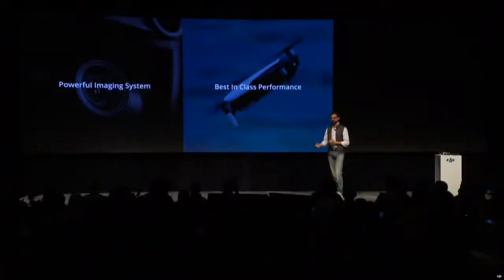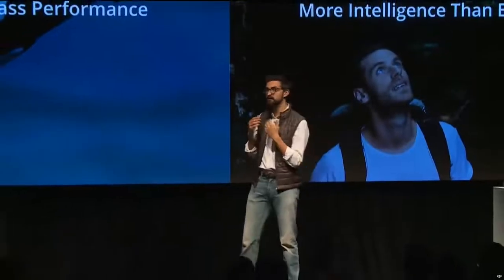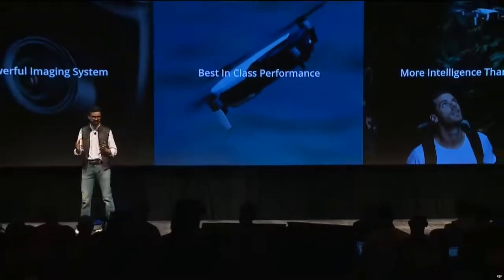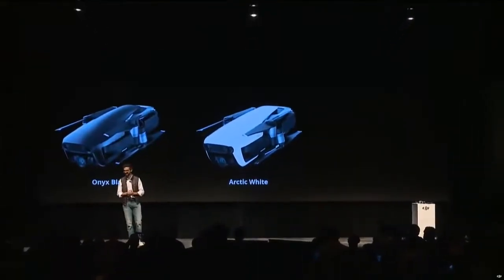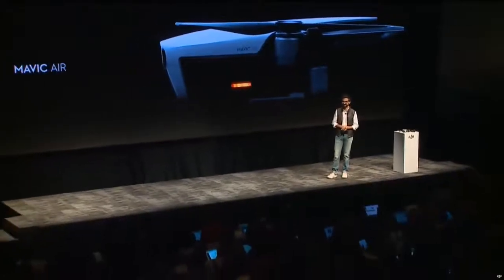With something so small, you have a powerful imaging system with a 4K 3-axis stabilized camera. Best-in-class flight performance with speeds up to 42.5 miles per hour, up to 2.5 miles of range, high wind resistance, and up to 21 minutes of flight time. Intelligent shots with ActiveTrack and QuickShots. Seven onboard cameras for three-directional sensing. The Mavic Air will come in three colors: Arctic White with a matte finish, Onyx Black with an aggressive metal sheen, and Flame Red, which is glossy like a sports car. The Mavic Air will be available starting from $799.